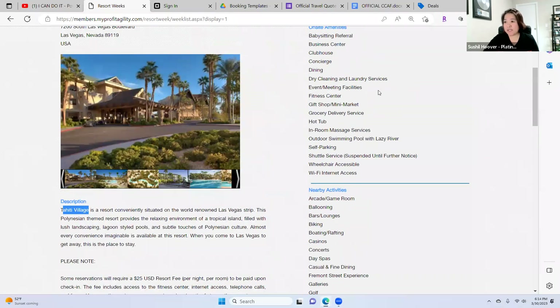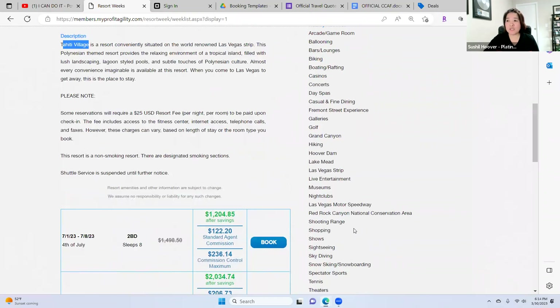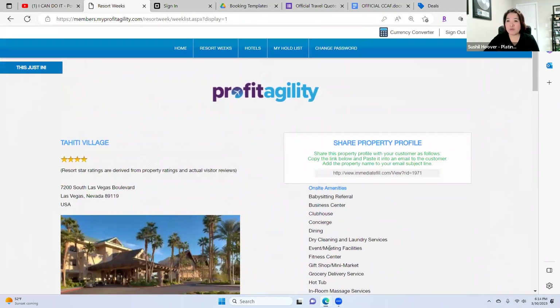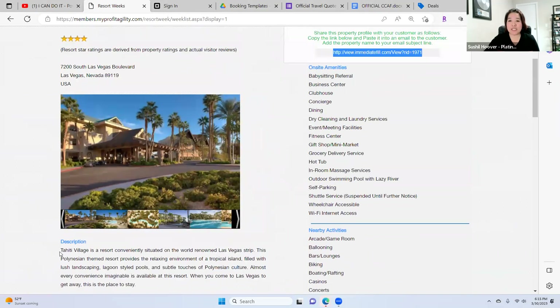You can use any of these amenities and add them to your social media when advertising. Once you posted this and your client is interested, you can email this link to them — that is the only way they are going to find out what resort it is. You cannot advertise the name because this is an unsold timeshare, and the owner is selling it themselves too. They don't want to compete with Archer travel agents.